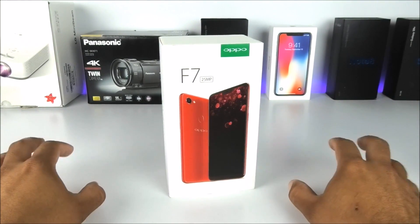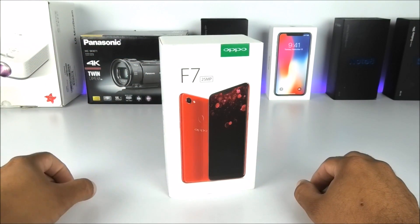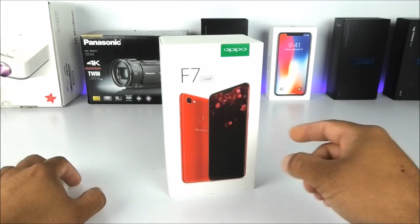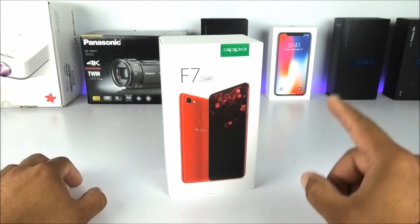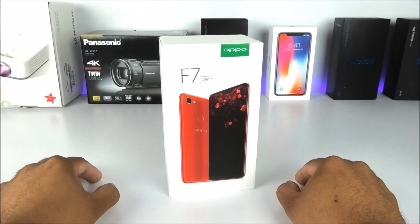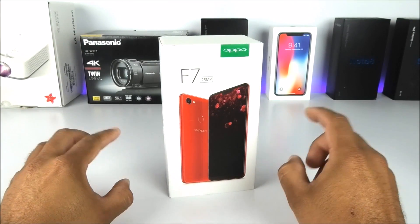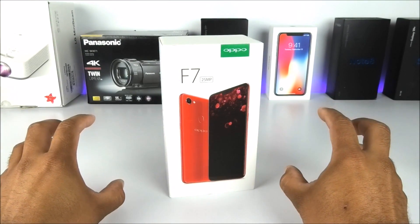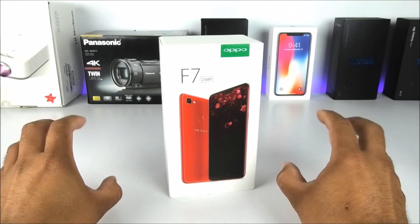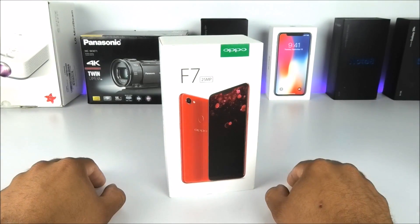Anyways, here we have the Oppo F7. This came directly from eBay — I pre-ordered it from India. By the way, this is not a Chinese device; it is made and designed in India. I've never owned an Indian phone before, and I am super impressed. They've created a screen with just above 90% screen-to-body ratio, so we have an almost all-screen phone on the front side.